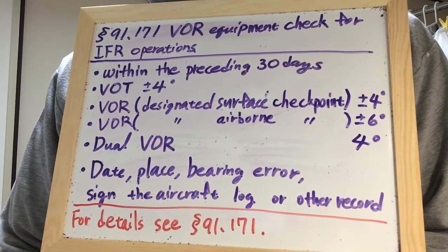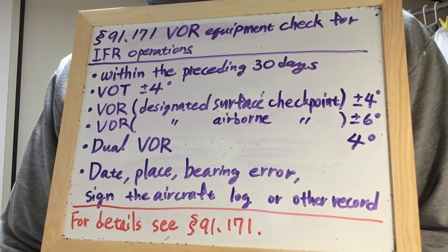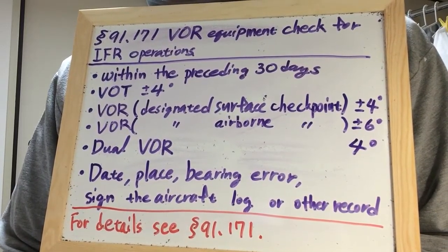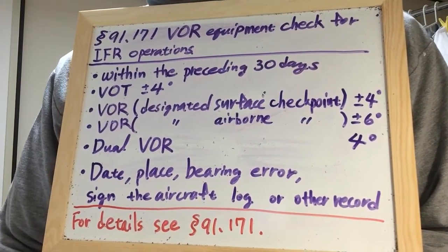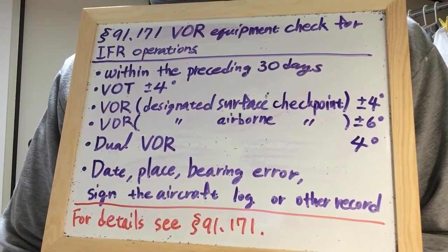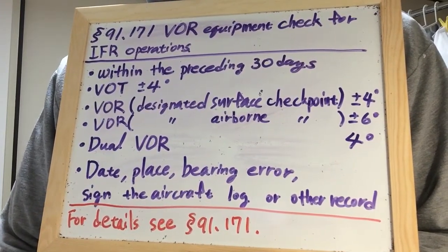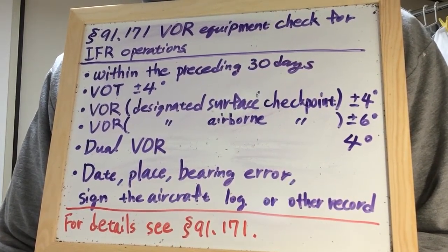Each person conducting a VOR check shall use, at the airport of intended departure, a point on the airport surface designated as the VOR system checkpoint by the administrator. The maximum permissible bearing error is plus or minus 4 degrees.